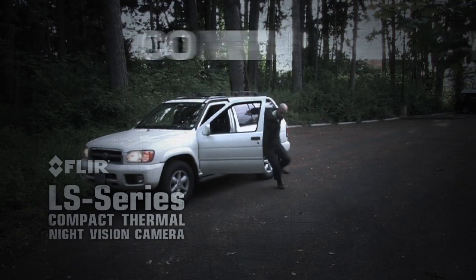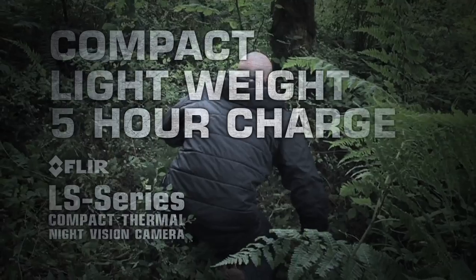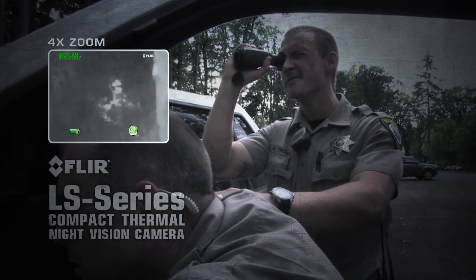FLIR LS is compact, extremely lightweight, operates for over five hours on a single charge, and is covert in appearance and silent in operation.